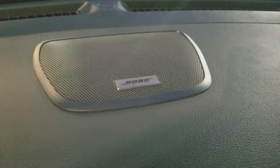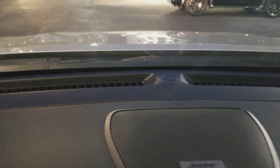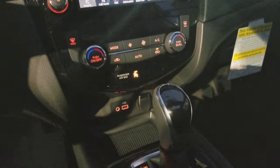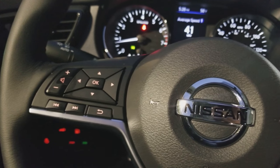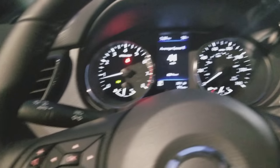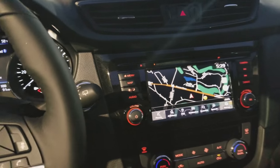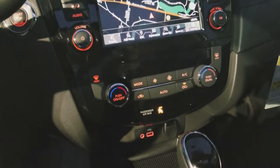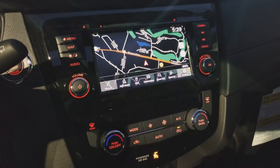You also have the Bose 9-speaker audio system. It's a very, very well-equipped vehicle for something that's not fully loaded, especially if you're not a fan of leather seating. But if you like all the technology, this is the one to get, in my opinion. Let me know if there's anything else you'd like to see in the video, and I'd be happy to do a follow-up video. Thanks for watching.